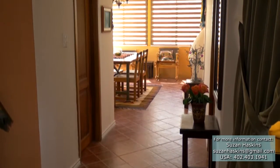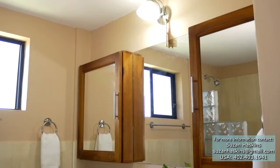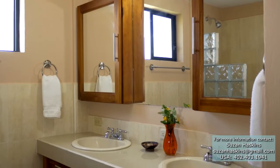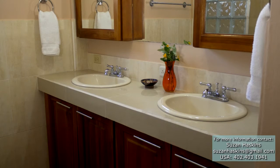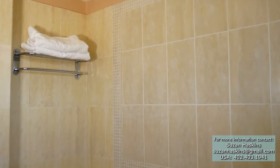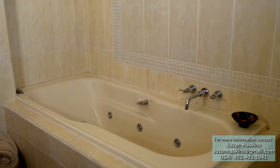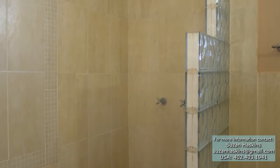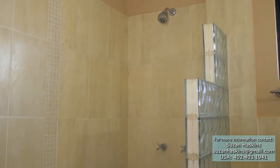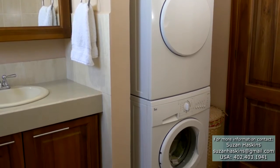On the left is a hall closet providing additional storage. Designed with couples in mind, the bathroom's dual-sink vanity provides plenty of space to get ready in the morning. The bath also features a whirlpool tub and a shower. For ultimate convenience, there is a washer and dryer located behind the door.